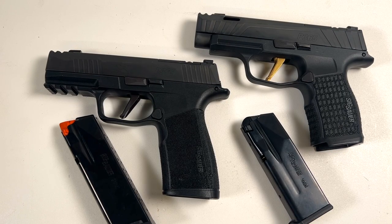Alright guys, here we go. Big shout out to Long Windy Road — put a link up to his channel, please check out some of the videos he's going to do on this. We've got the P365 X Macro and the P365 XL Spectre Comp.